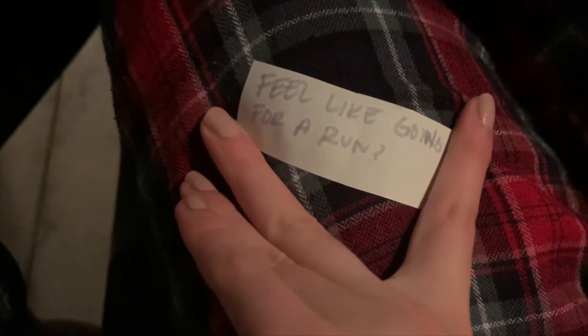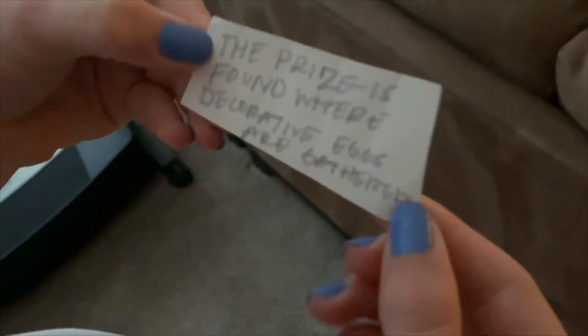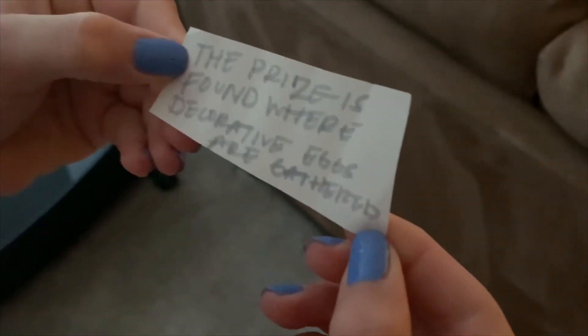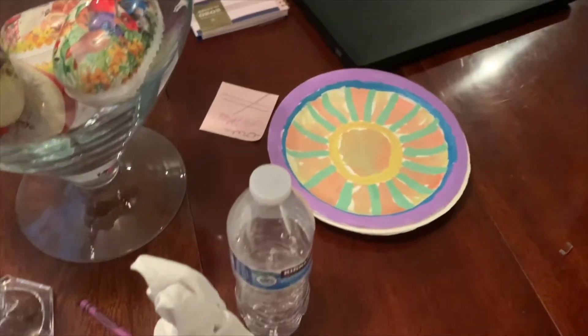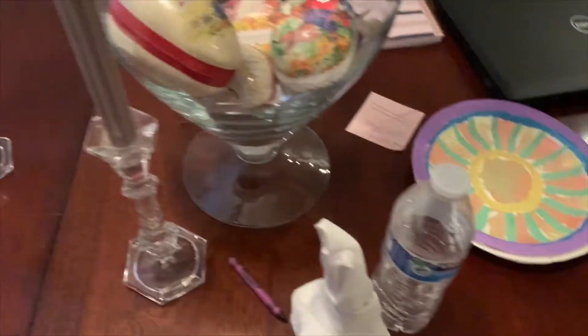Family silver is found here — got it! Feel like going for a drive — found it! Feel like going for a run — the prize is found where decorative eggs are. Look at that, we won!